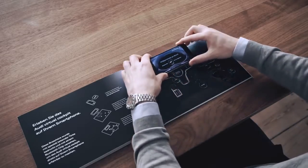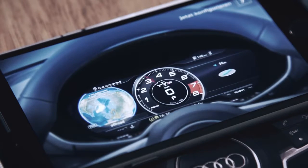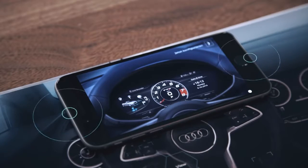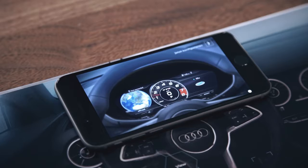Simply place your phone on the brochure to begin. The display can be used to control navigation even when moving fast. Touching the hotspots on the page lets you navigate every aspect of the display.